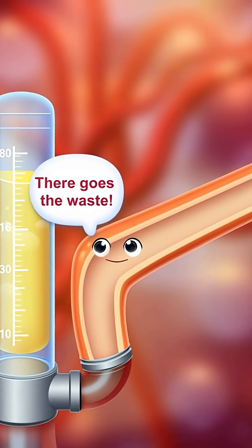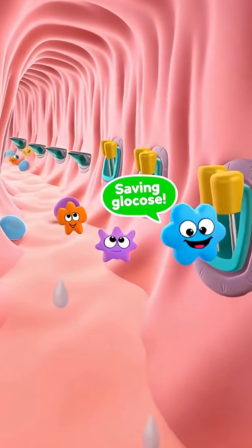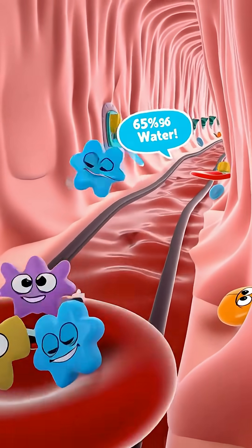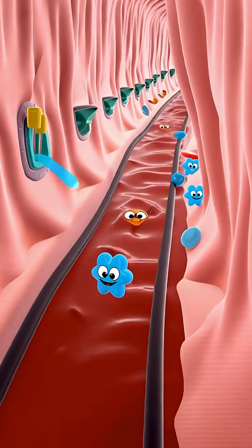To the processing plant! There goes the waste! Saving glucose, grabbing amino acids — welcome back! 65% of water reabsorbed! Heading to the blood — recycling center complete!